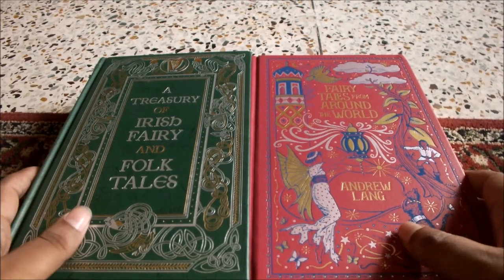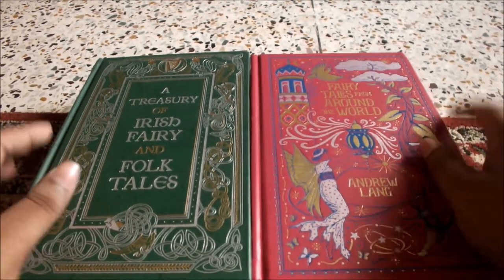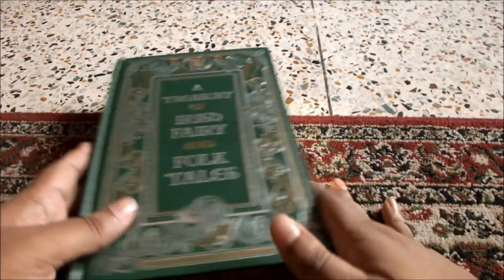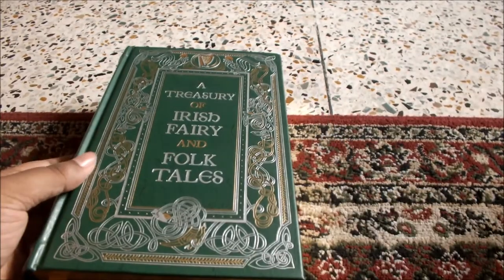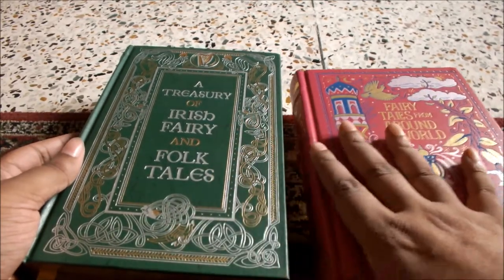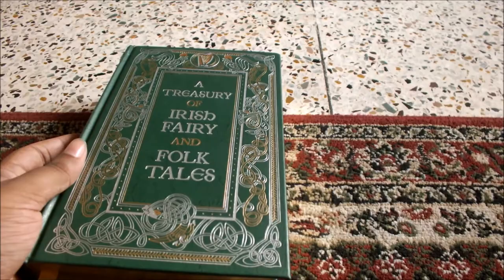Good day to everyone. Today I will be reviewing these two books. They are both from the Barnes and Noble Leather Bound collection. Both are basically fairy tales — this one is Fairy Tales from Around the World, and this is the Treasury of Irish Fairy and Folk Tales.